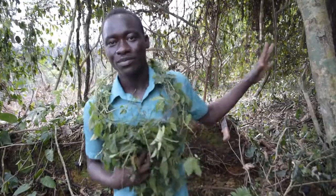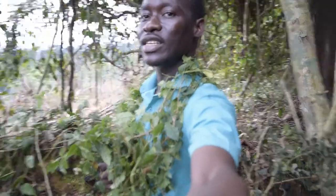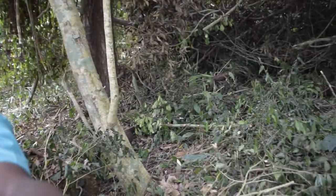For diabetes, it restores and regulates your blood sugar level to the required normal level. I am at the entrance of the forest — let me turn the camera for you to see where I am.